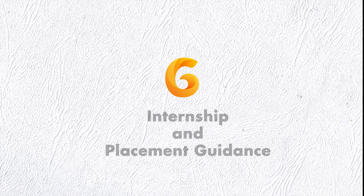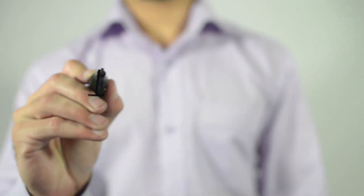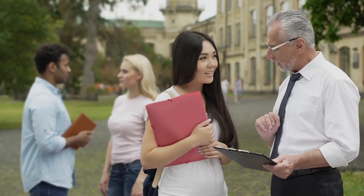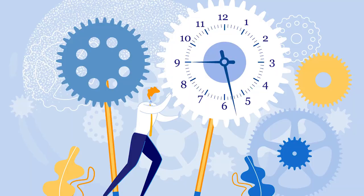Sixth is Internship and Placement Guidance. The ultimate aim is to acquire a proper job and get placed in the industry. Internship is a step towards it that every student undertakes as part of the course. Students are provided with internship and placement guidance and supported to achieve the best opportunity.